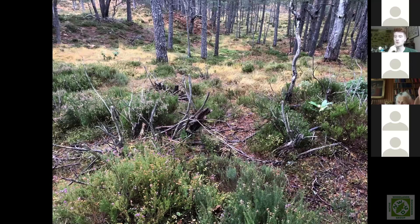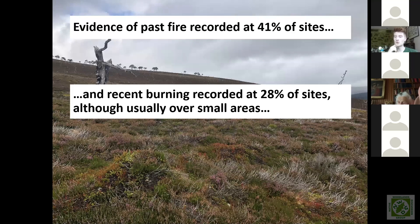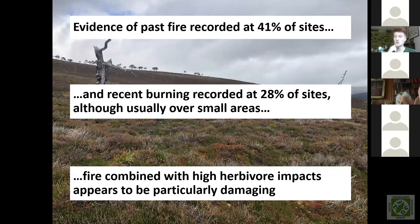Moving on to fire — evidence of past fire, such as fire scarring on trees, was found at 41% of sites visited. Fire has been a huge shaping force of these pinewoods. Recent burning was recorded at 28% of sites, usually only in small areas. The really damaging thing for pinewoods is fire combined with high herbivore impacts. If a canopy fire kills trees but regeneration follows, that can be quite neutral for the wood — as long as it's not repeated too frequently. The problem is where fire happens repeatedly or is followed by high herbivore impacts that suppress regeneration. There are significant areas of Caledonian Pinewood completely lost to that combination.